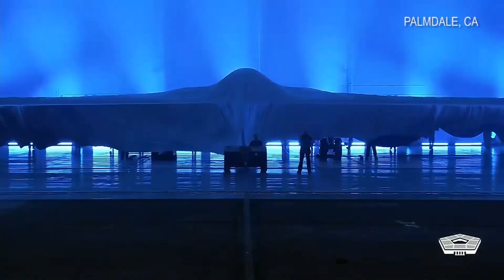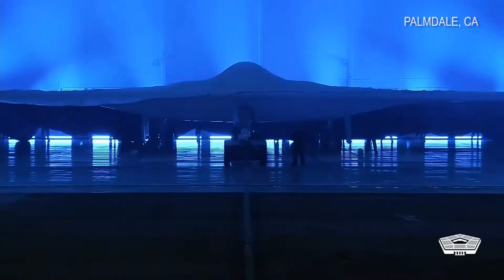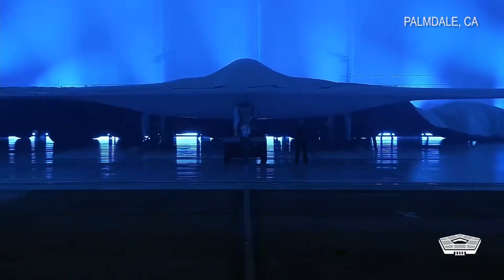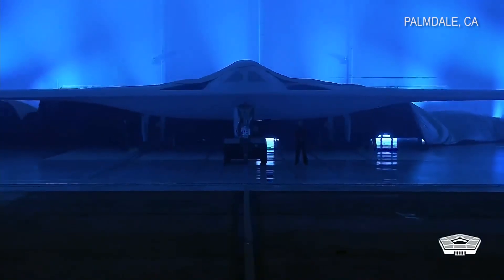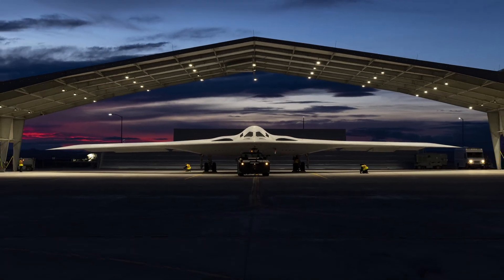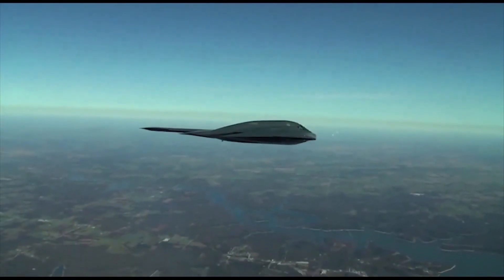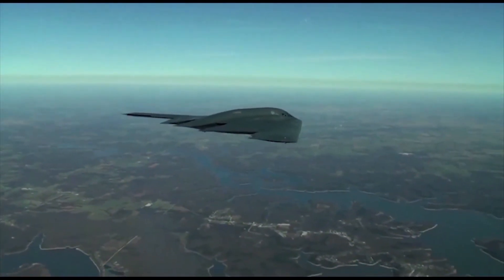This is the B-21 Raider, America's next long-range, low-observable bomber. It is designed to reset America's strategic strike — absolute stealth, survivable airframes built in greater numbers and global reach into the hardest airspace on Earth, including strategic missions against peer adversaries in China and Russia.